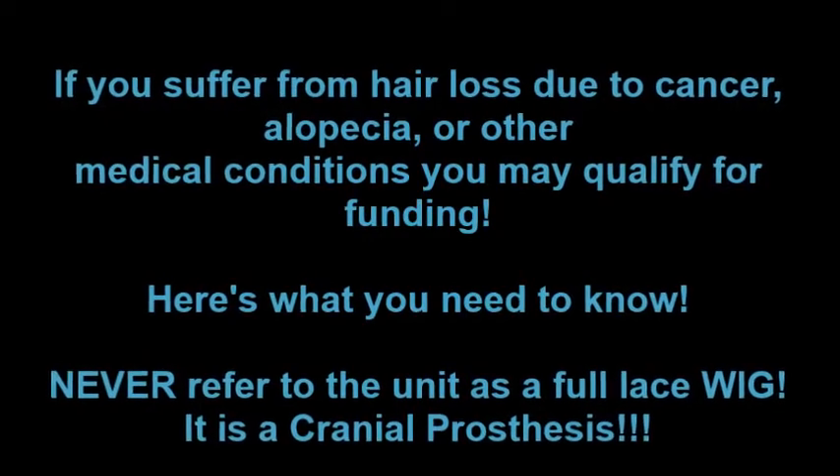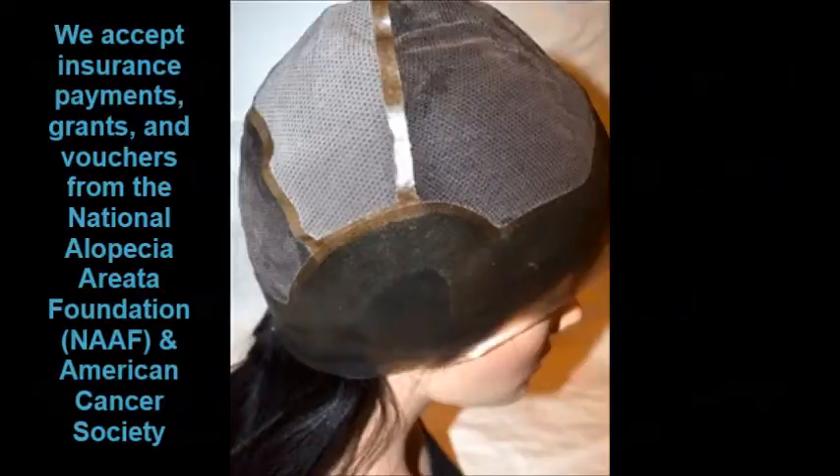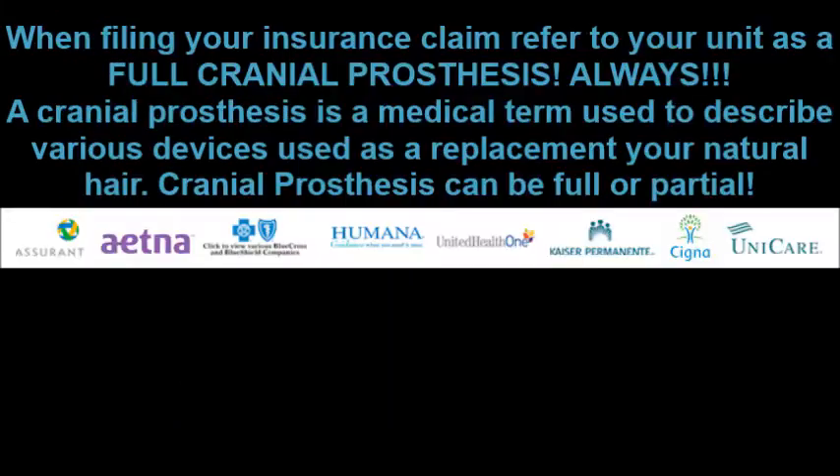Never refer to your unit as a full lace wig — it is a cranial prosthesis. We accept insurance payments, grants, and vouchers from the National Alopecia Foundation and the American Cancer Society. When filing your insurance claim, always refer to your unit as a full cranial prosthesis. A cranial prosthesis is a medical term used to describe various devices used as a replacement for your natural hair.